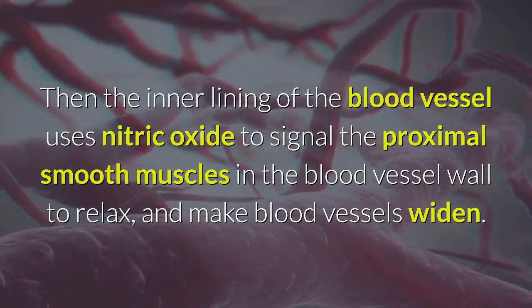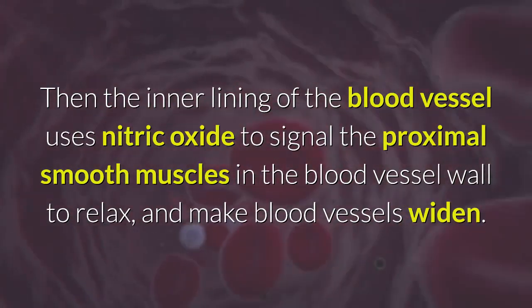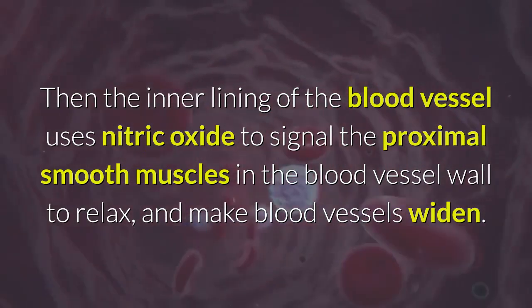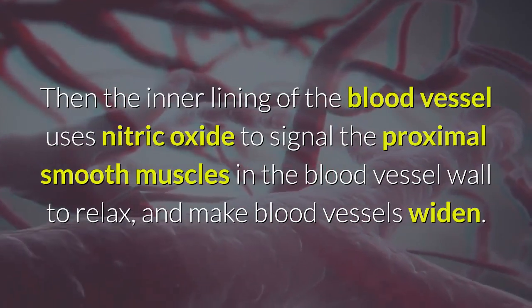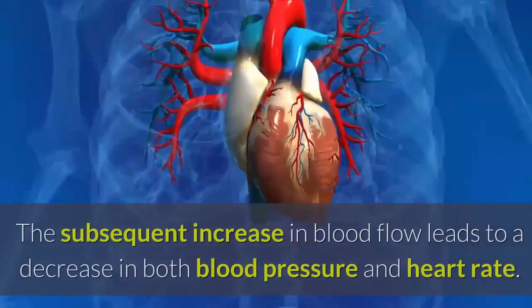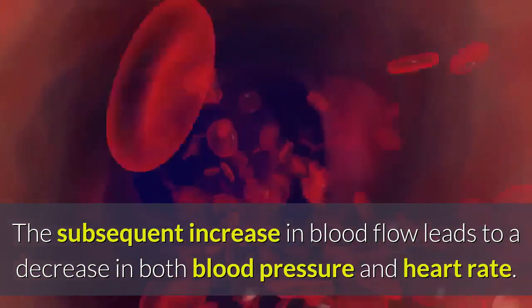The inner lining of the blood vessel uses nitric oxide to signal the proximal smooth muscles in the blood vessel wall to relax and make blood vessels widen. The subsequent increase in blood flow leads to a decrease in both blood pressure and heart rate.